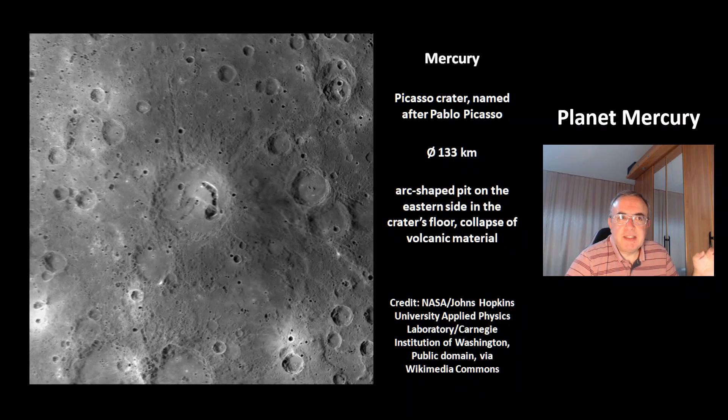This is the Picasso crater of Mercury, named after Pablo Picasso. The crater's size is 133 km. It has an arc-shaped pit on the eastern side, which is in the crater's floor. This could be from collapse of volcanic material — possibly a cave that has collapsed, giving it that structure.